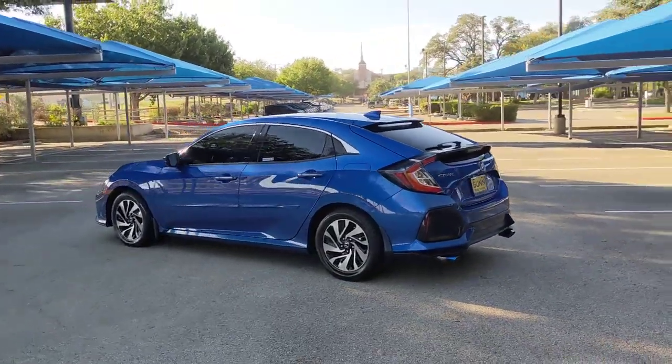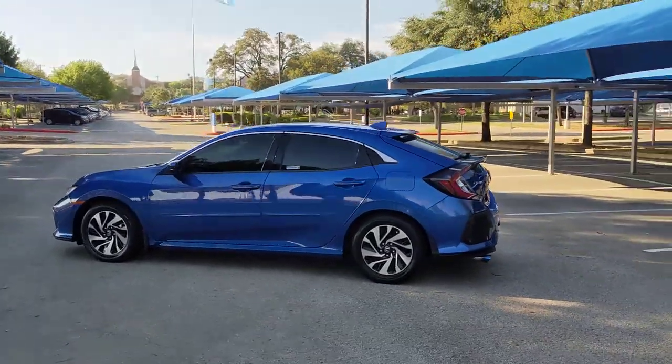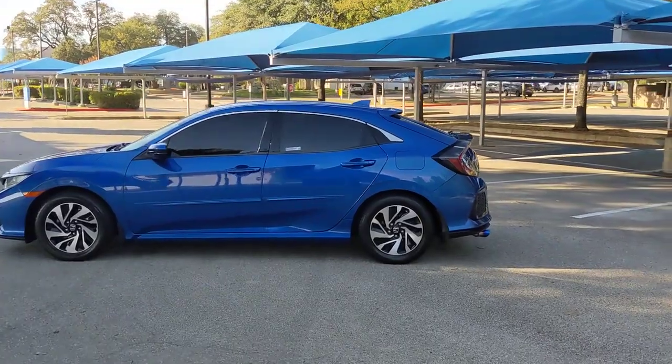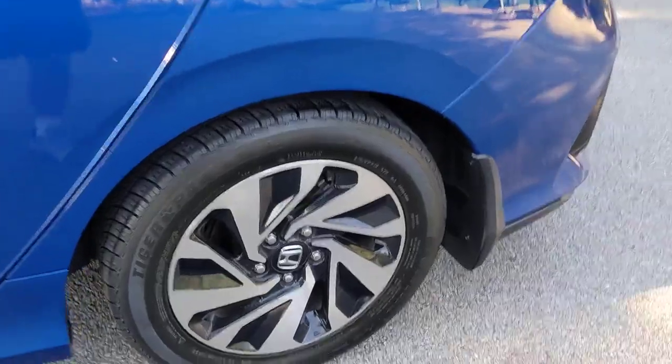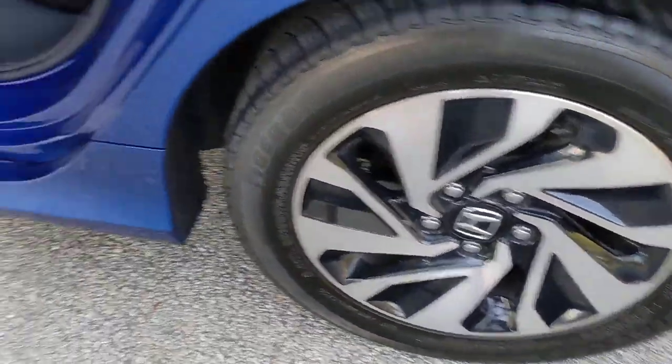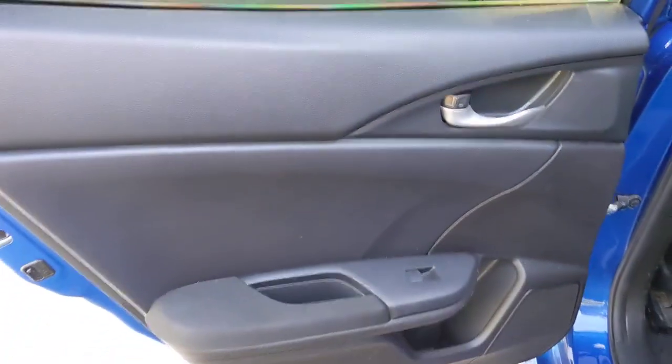These are just some of the great options this vehicle comes with: keyless entry, backup camera, steering wheel audio controls, aluminum wheels, Bluetooth connection, stability control, rear spoiler, traction control, pass-through rear seat, and intermittent wipers.